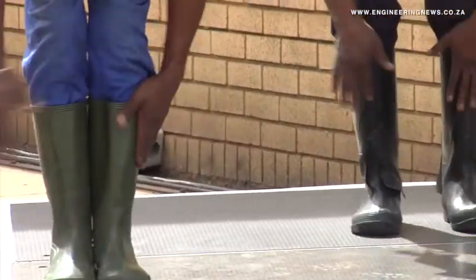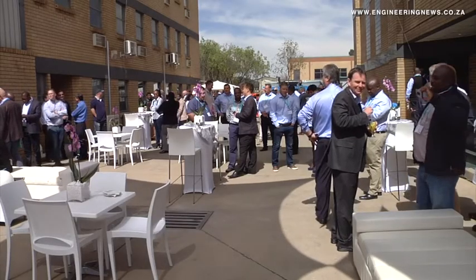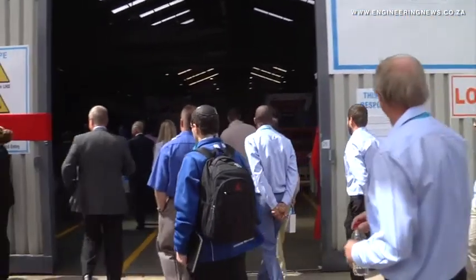The facility employs 15 people who were trained specifically to assist in the assembly of the LH-115L LHDs. Sandvik Mining and Rock Technology Southern Africa Sales Area Vice President Simon Andrews explains why the company set up the facility and what it comprises.